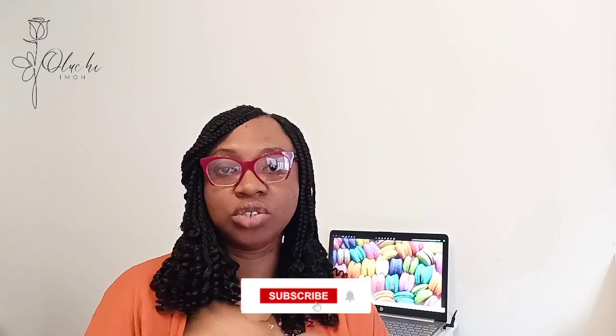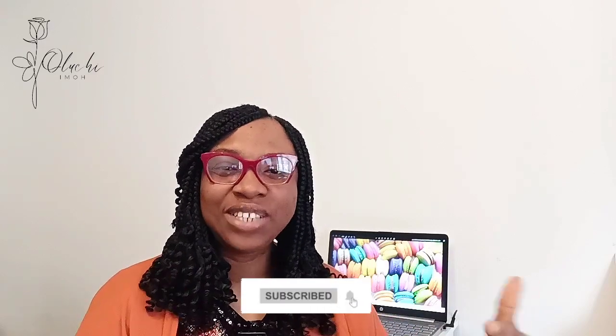Thank you so much for watching this video. If you haven't already, please like this video and share it with those in your baking community to help it gain visibility. The algorithm has been acting up, so I appreciate every view. Please drop me a kind comment in the comments — it encourages and motivates me. Subscribe to my channel, and if you have questions, drop them in the comments. Until my next video, stay happy, stay safe, and stay blessed.